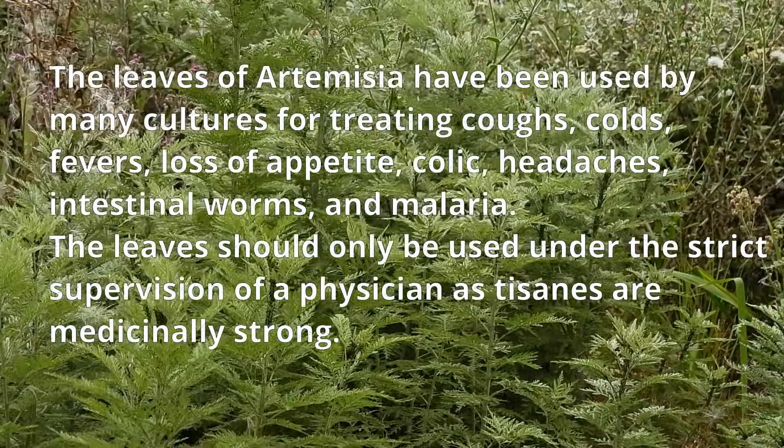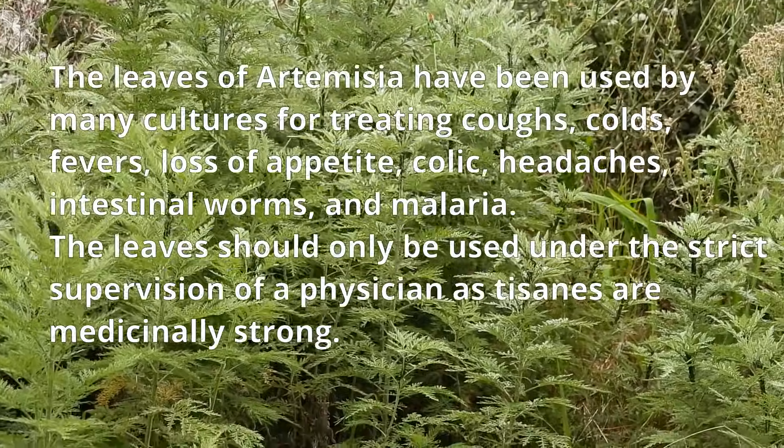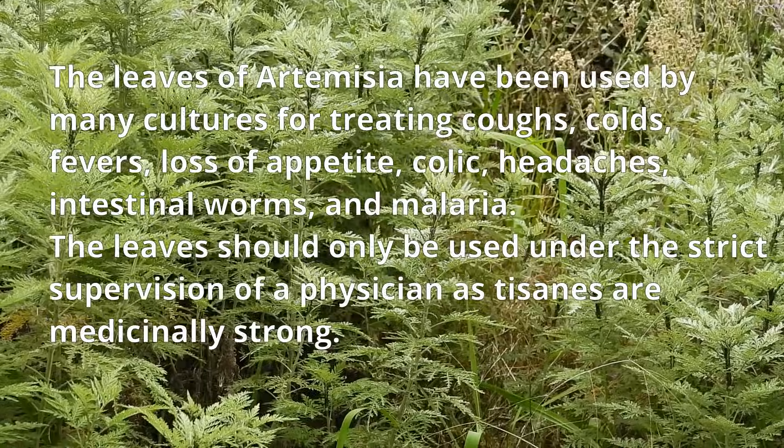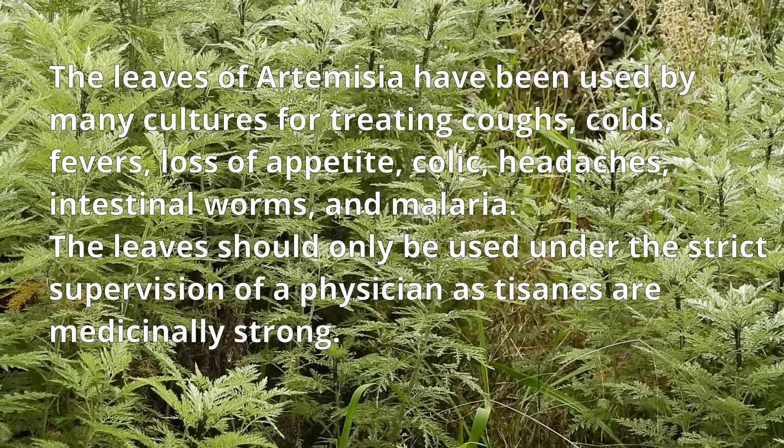The leaves of Artemisia have been used by many cultures for treating coughs, colds, fevers, loss of appetite, colic, headaches, worms and malaria.